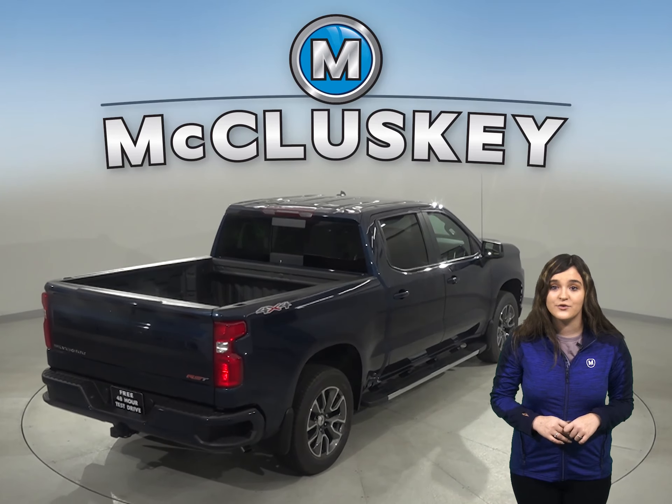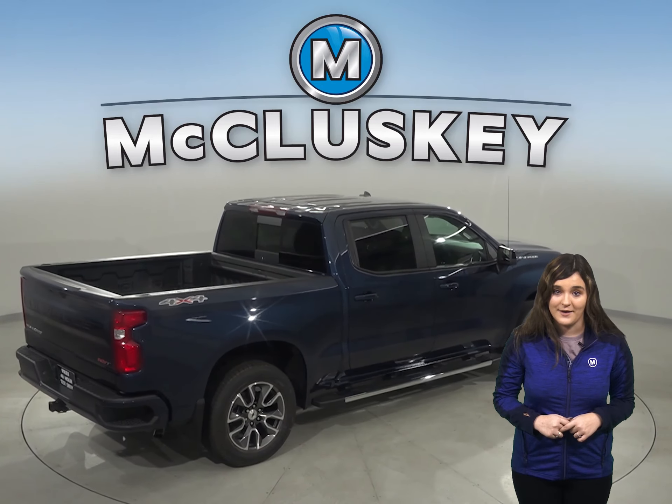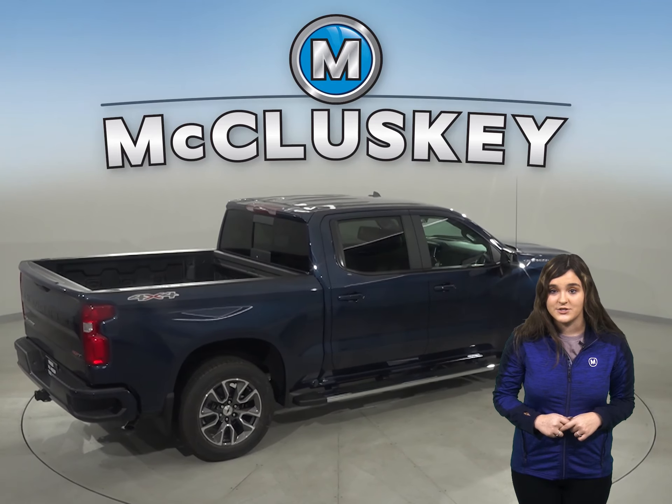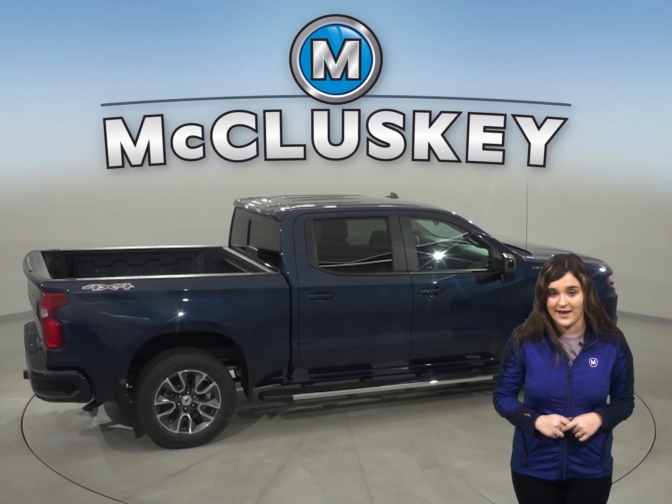For efficiency, the Chevrolet Silverado gets 23 miles to the gallon in the city and up to 33 miles to the gallon on the highway. The less efficient Tundra gets 13 miles to the gallon in the city and 18 to the gallon on the highway.